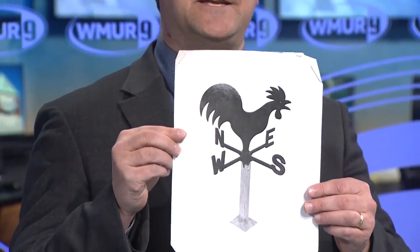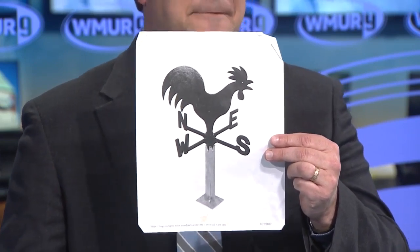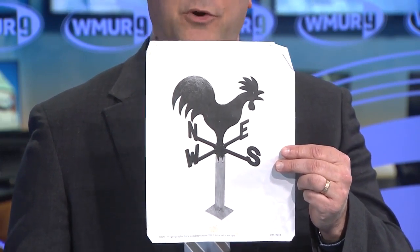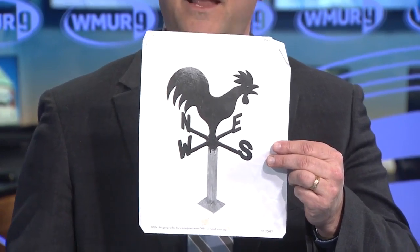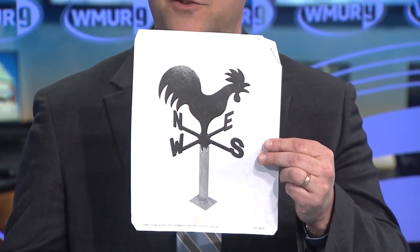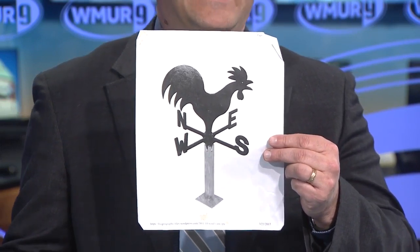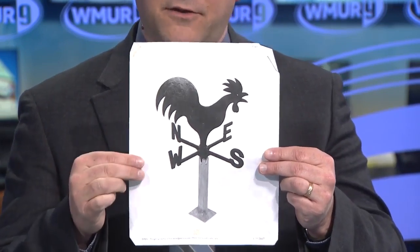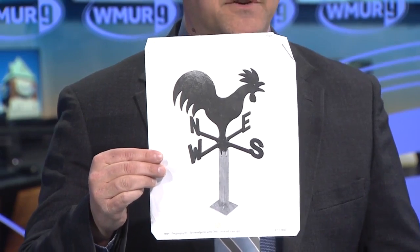First of all, I want you to take a look at this. Besides the fact that it's a chicken, turkey, or rooster, what do you think this is and where do you normally see it? This is one of the world's first weather instruments. Farmers, well before electricity, would put these up on their barns. When they would go out and feed the animals early in the morning, they would look up at what is called a weather vane. The animal on top would point in the direction the wind was blowing, giving them an indication of what type of weather they might be seeing. This was the first beginning of really getting a handle on what weather was going to do.